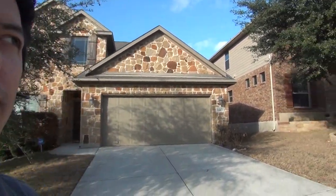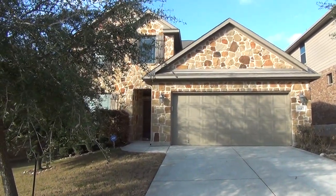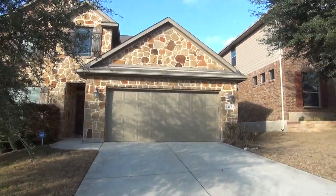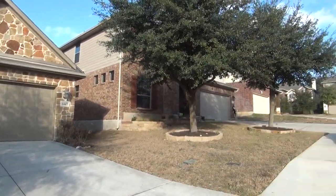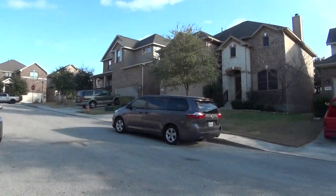Hi, this is Mark Fee with Liberty Management. I'm here today to show you the house at 1447 Sparrow Song at the Ridge at Lookout Canyon. This will be the condition of the home as of January 11th, 2018, about 4 p.m. in the afternoon.